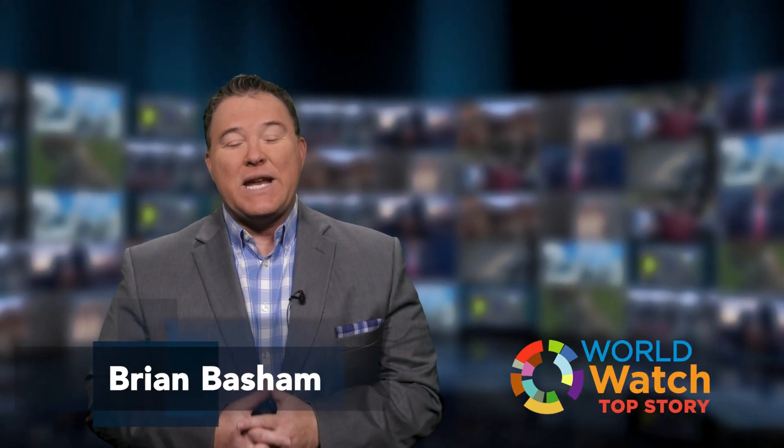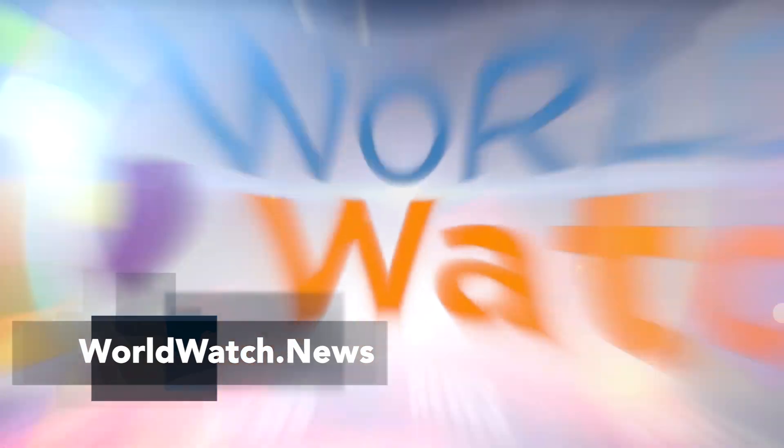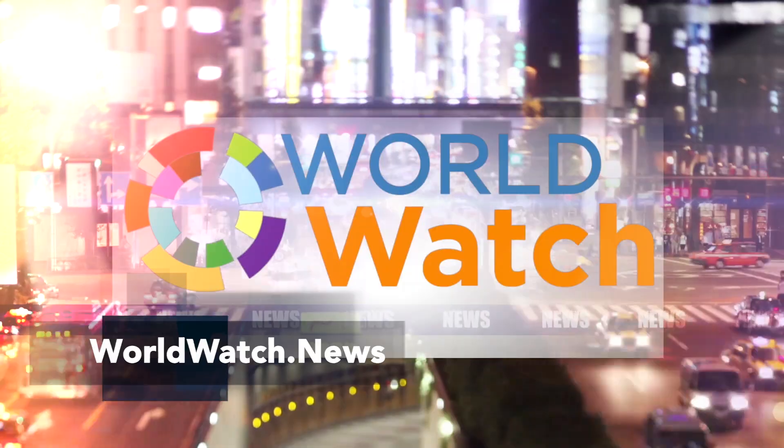Good morning, it's Tuesday, May 9th, we're glad you found Top Story. Take the time to like and subscribe below and then watch that full World Watch show. This is Top Story.